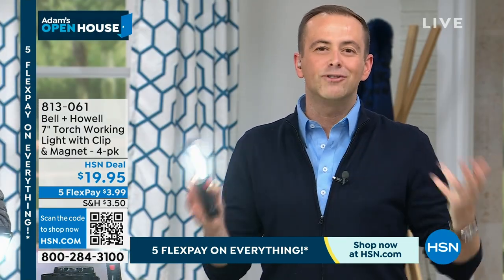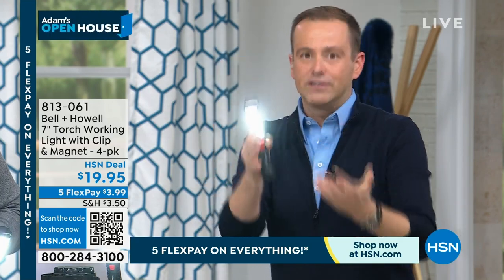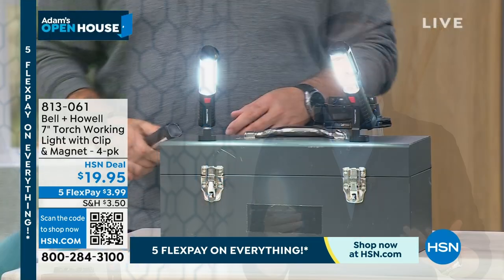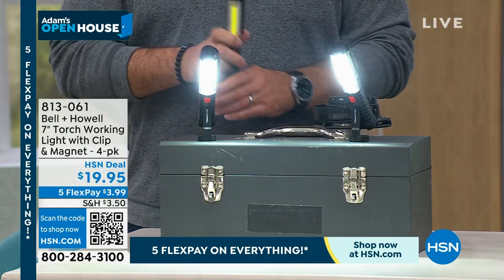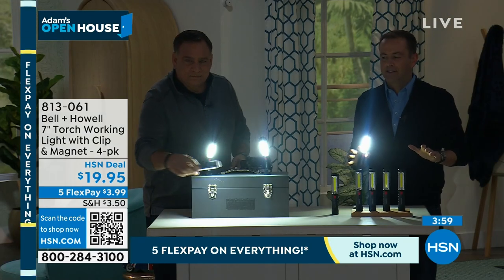We always need light. There's a power outage at home — everything's plunged into darkness. This allows us to make our way through. We are obviously taking the dog for a walk, but maybe we're stranded at the side of the road and we're trying to change the wheel. This allows us to do that. You're getting four of them for $19.95.